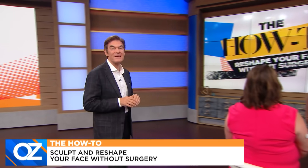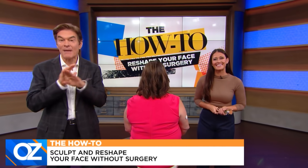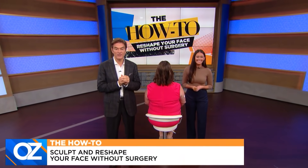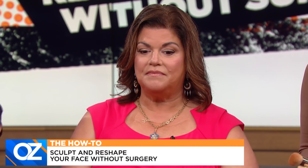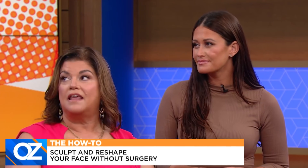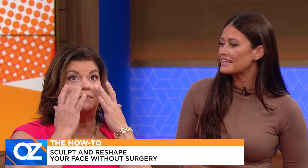It's time to reveal the results from our makeup-only face sculpt and reshape experiment. Celebrity makeup artist Ashley Glazier is here with one of our guests from backstage. Here's our guest Kim beforehand — and this is Kim now. Wow, unbelievable! Kim, what were you hoping to address? I wasn't happy with the heaviness in my eyelids, the wideness of my nose, and the fat under my chin. I thought about having plastic surgery — an eye lift, some liposuction, and a nose job to thin it out through here.